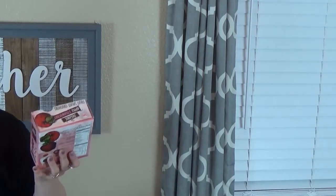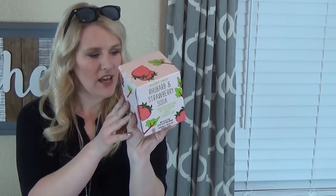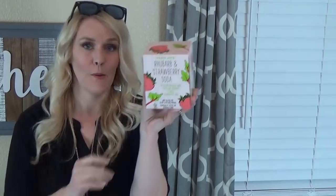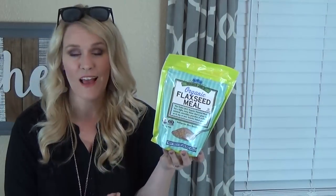I got lots of organic fruit sauce pouches — I really like the ones from Trader Joe's because they have interesting flavor combinations: apple strawberry and apple mango. My kids love these. I also got something new — a rhubarb and strawberry soda. It's low calorie but not a diet soda, made with cane juice, rhubarb juice, and strawberry juice. I love anything strawberry rhubarb. I also got some organic flaxseed meal to add to smoothies and protein or energy balls.